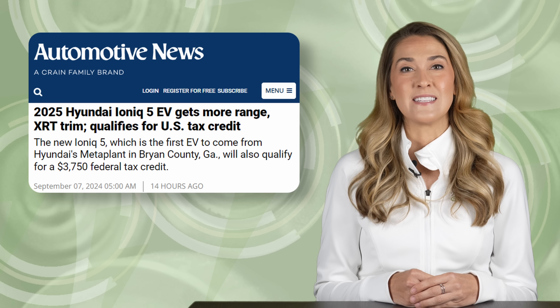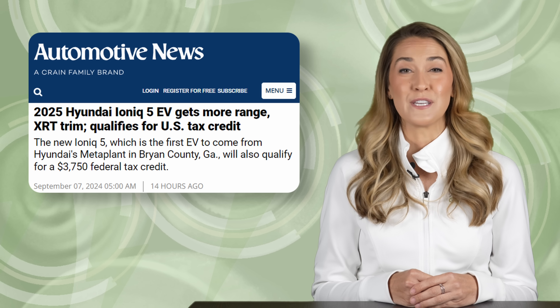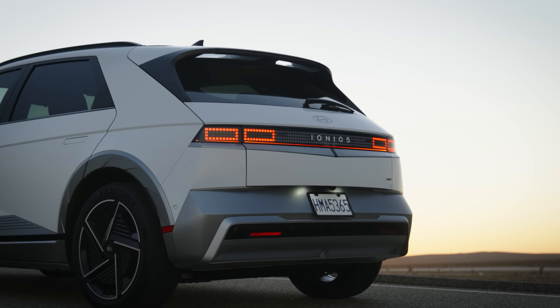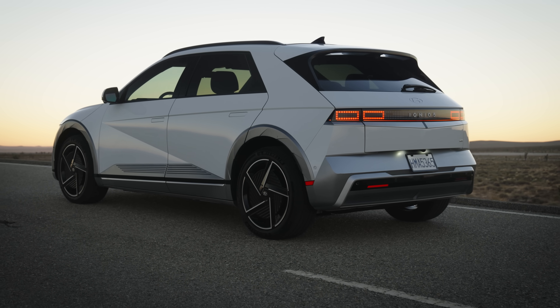This week, Hyundai released details on their 2025 Ioniq 5, which will arrive in dealerships this fall with some interesting updates. Design changes include a restyled front and rear bumper, new spoiler, improved aerodynamic wheels, and three new matte exterior color options.